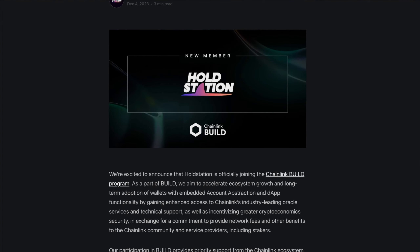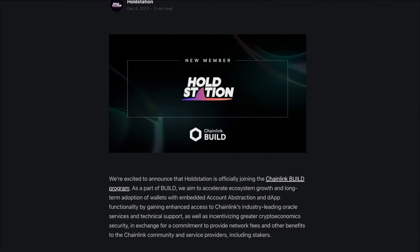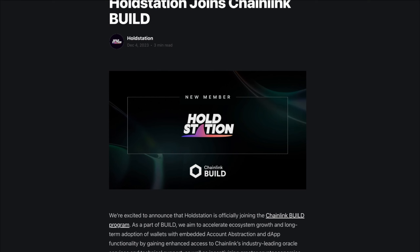The smart wallet and DeFi project HoldStation joined the Chainlink Build. As a member, they aim to speed up the growth of the ecosystem and ensure more people use wallets with advanced features like account abstraction and dApp functionality. They also achieve this by gaining better access to Chainlink's top-notch oracle service and technical support. In return, they'll contribute to making the crypto world more secure and offer benefits like network fees to the Chainlink community and its service providers including stakers. HoldStation is looking forward to being a valuable part of the Chainlink community.